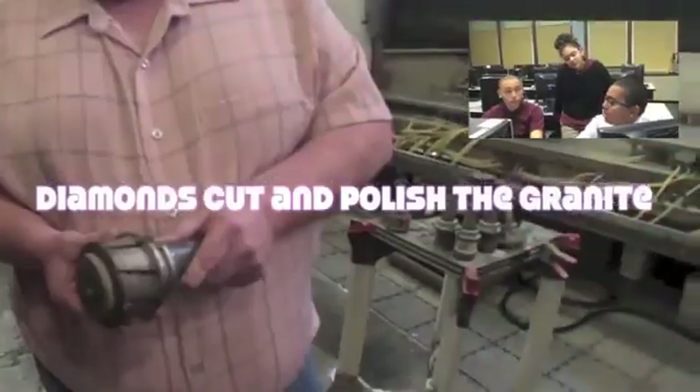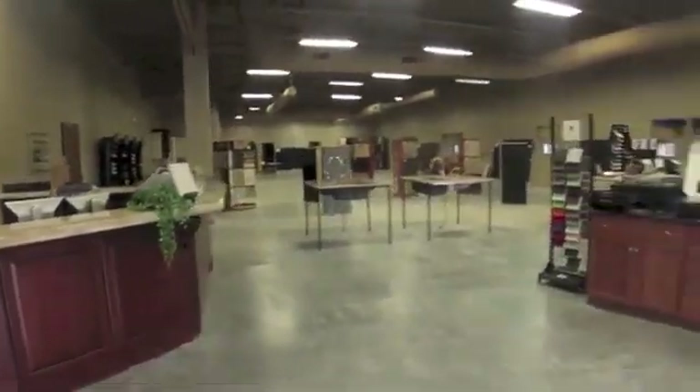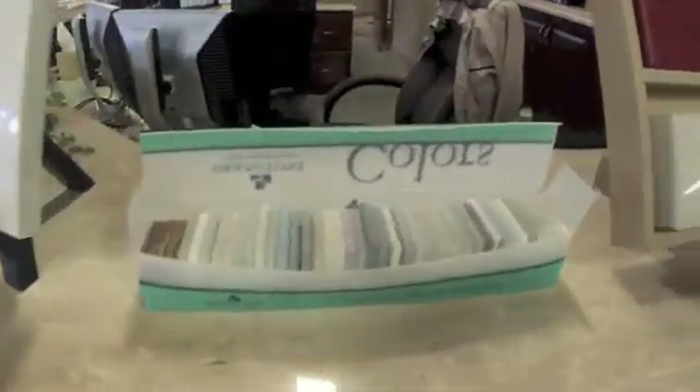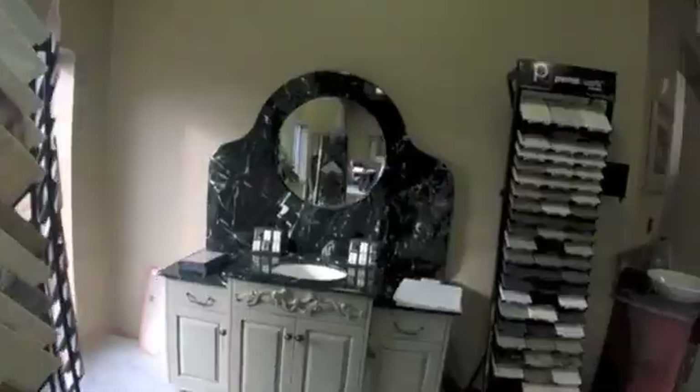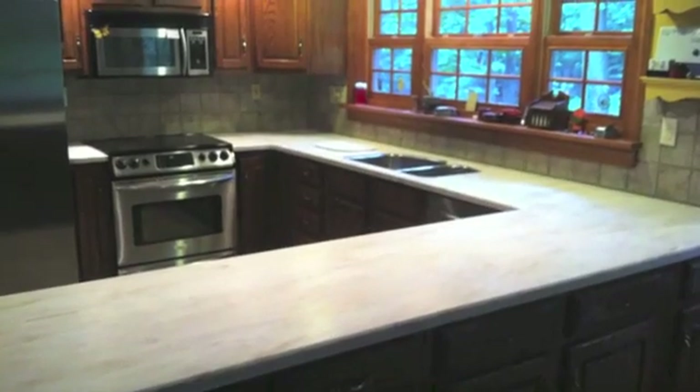Did you know that the stone they use is so hard they have to use diamonds to cut it? Hello, Eastern Surfaces, this is Melissa, how can I help you? Here at Eastern Surfaces I'm an account manager. The granite that we get in is imported from places like Spain and Brazil. The cool thing about working at Eastern Surfaces is seeing the end product in the customers' houses and the different applications that they use the granite for.